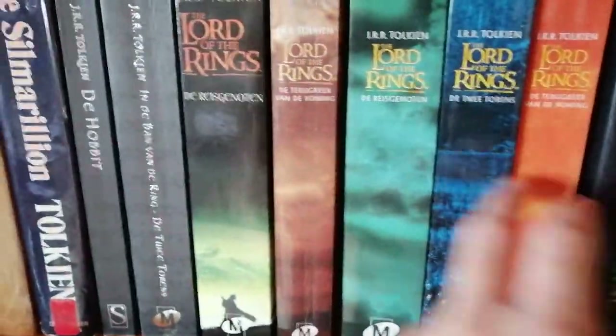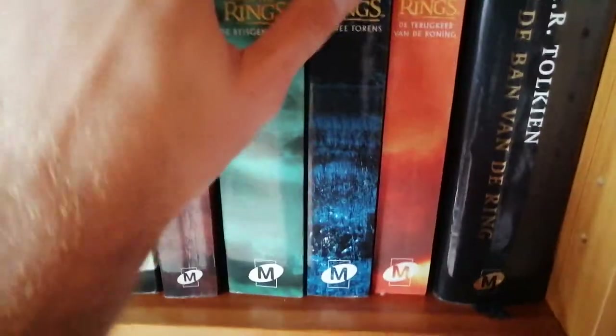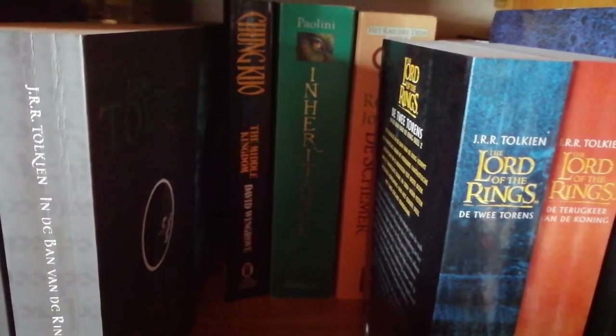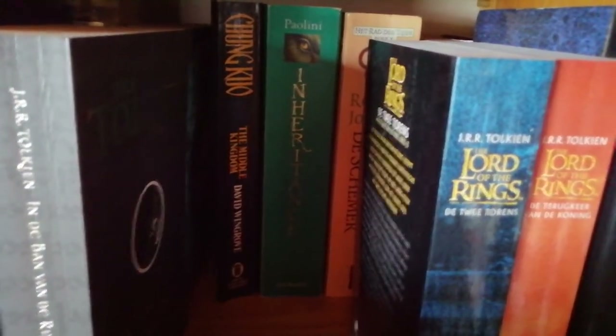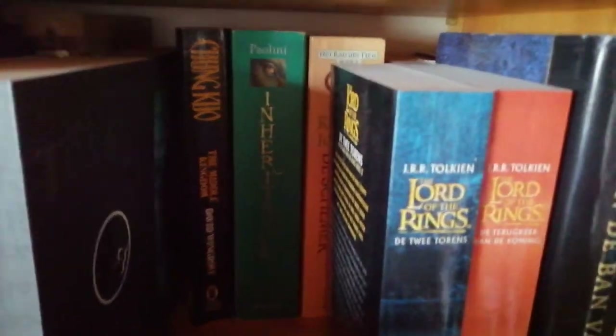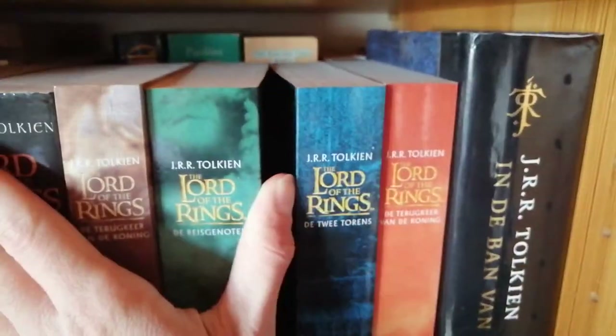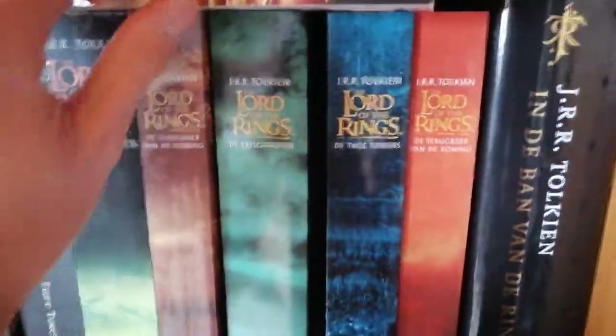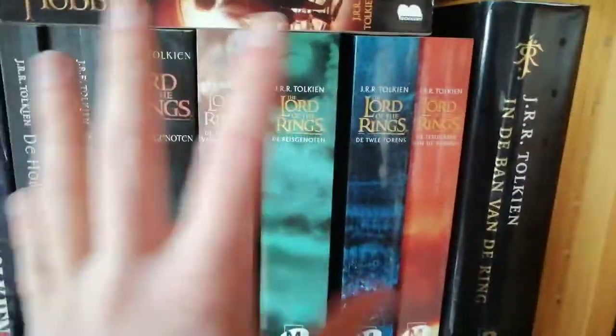We have Lord of the Rings books — I have an old collection video about my Lord of the Rings books. Behind those are more books, probably not things I'm going to get to soon — like the last one in the Aragorn series and the last one in the Wheel of Time series, but I don't have the other books in those series. These shelves are very deep so it's nice to have two rows.